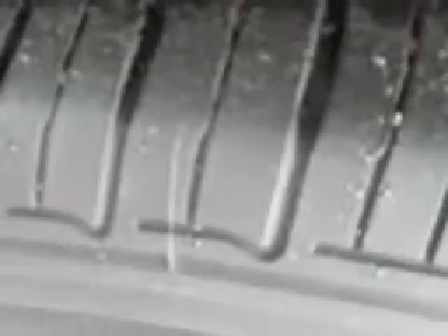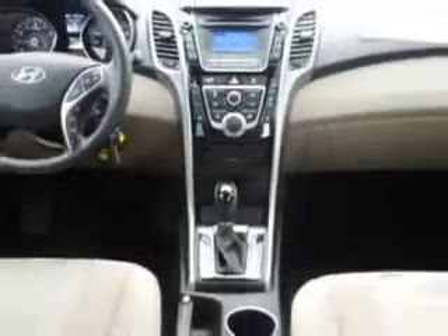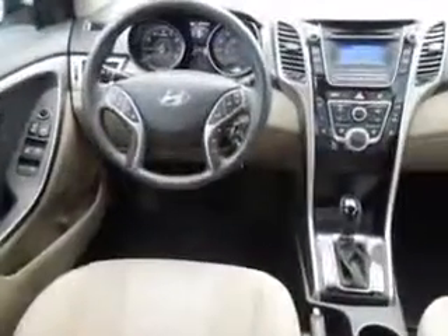Enjoy the drive and have peace of mind in this 2013 Hyundai Elantra GT at Jenkins Hyundai today.